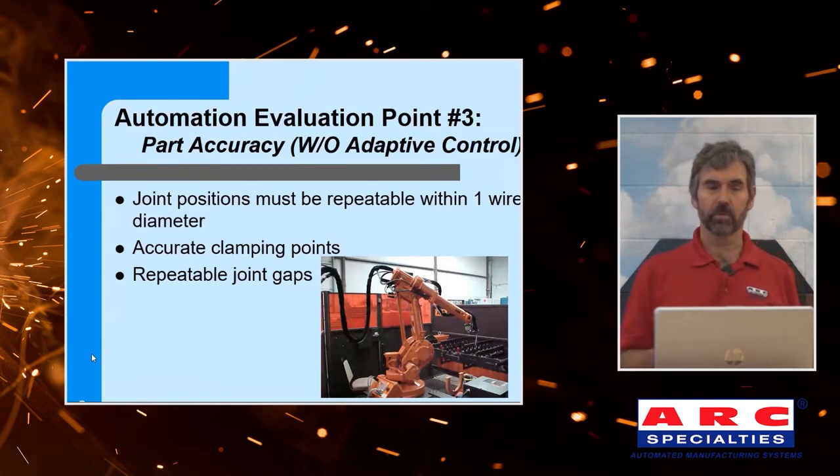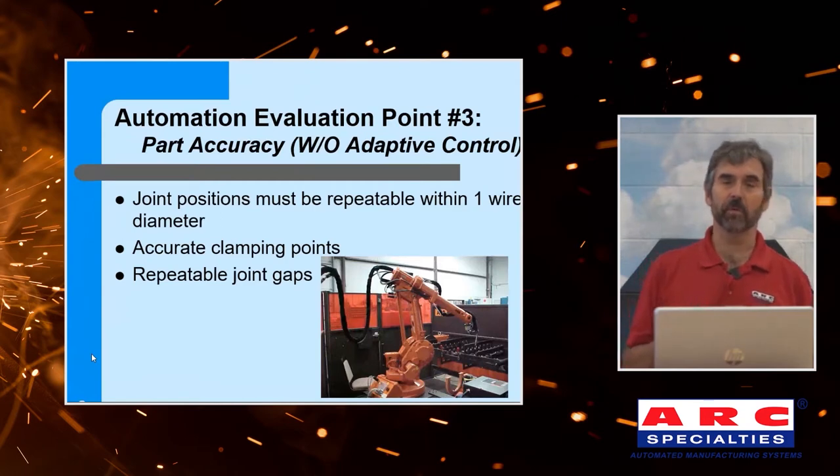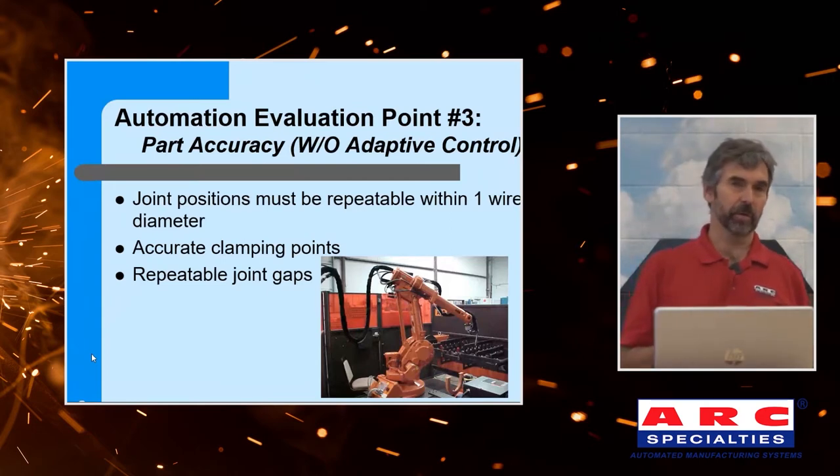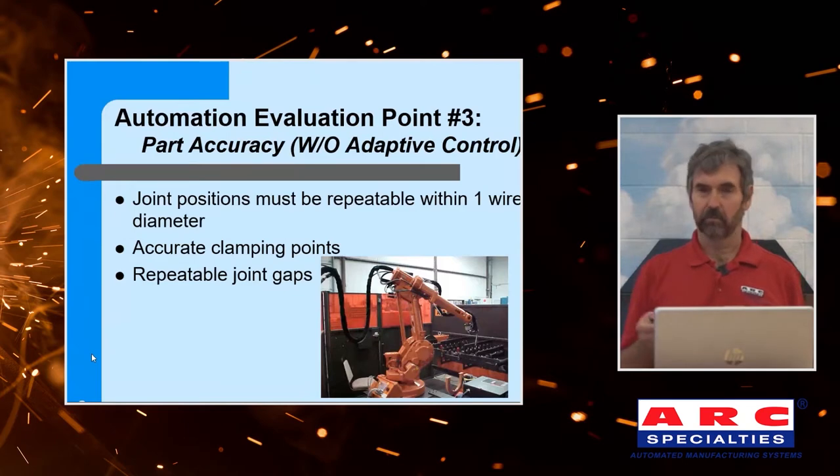What's your part accuracy if you don't have any form of adaptive control? If you don't have adaptive control, the robot has to make assumptions about where the part is and where the weld joint is. Typically we'll tell people you need to have your part accurately positioned relative to the robot within one wire diameter. Since most people are MIG welding with a 0.045 wire, that means you have to be within 45 thousandths of an inch to weld without adaptive control. That's not just part accuracy — that's fixturing accuracy, robot accuracy, total stack-up. We also need accurate clamping points and repeatable joint gaps in order to weld blind. It can be done, but you have to meet these criteria.